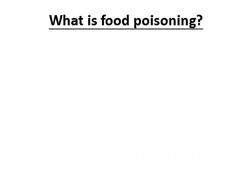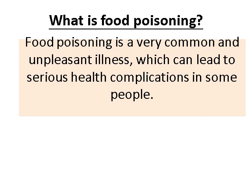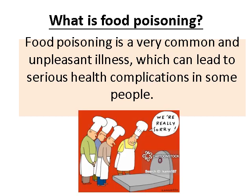Looking at your worksheet — question one: what is food poisoning? Food poisoning is a very common and unpleasant illness which can lead to serious health complications in some people. How food is prepared, how it's served, how it's cooked — all these processes are ways of potentially spreading harmful bacteria and making someone ill. Pause each slide to give yourself time to write the answers into your worksheet.